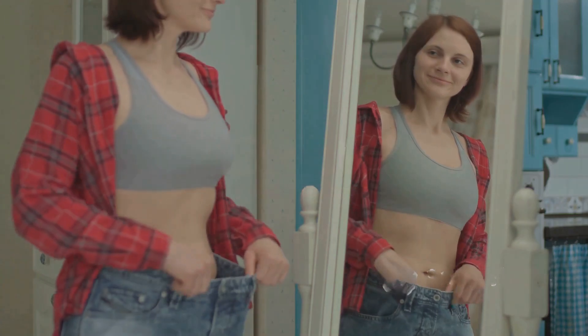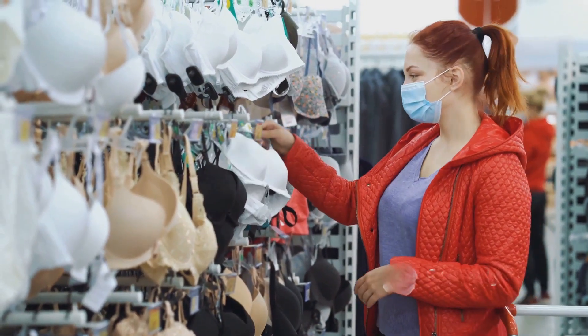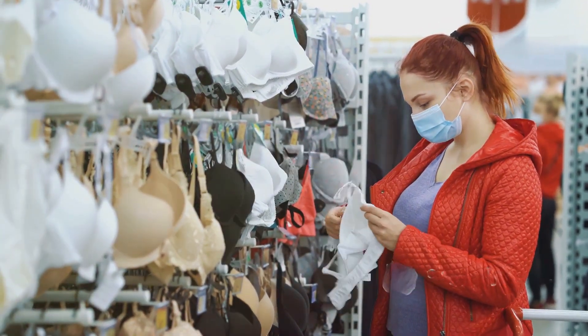Lastly, lifestyle tweaks. Wearing the right bra and avoiding habits like smoking can improve both comfort and appearance.